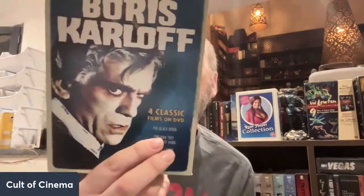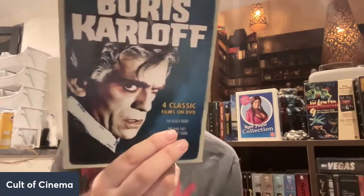We got a Warner Archives one right here — Atlantis the Lost Continent with Anthony Hall, and Edward Platt from Get Smart — yes, the Chief from Get Smart — is in this one. And another horror icon collection, a Boris Karloff one with The Black Room, The Man They Could Not Hang, The Boogeyman Will Get You, and Before I Hang. The Man They Could Not Hang is one I really like and remember watching a lot. Super stoked to have that to watch again.